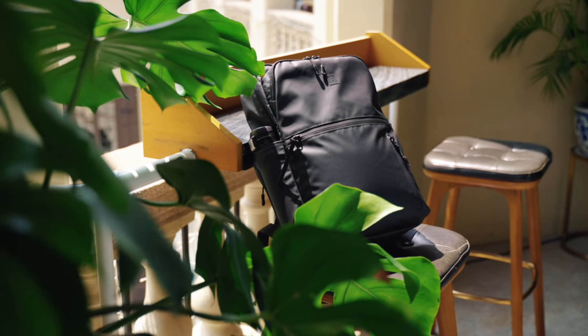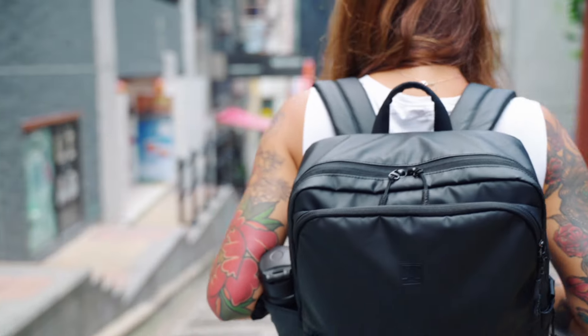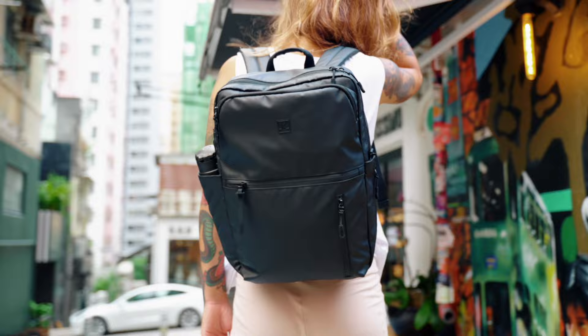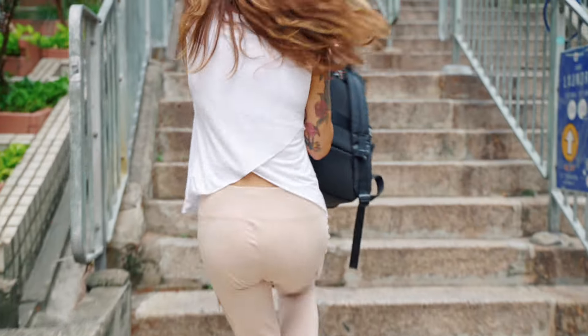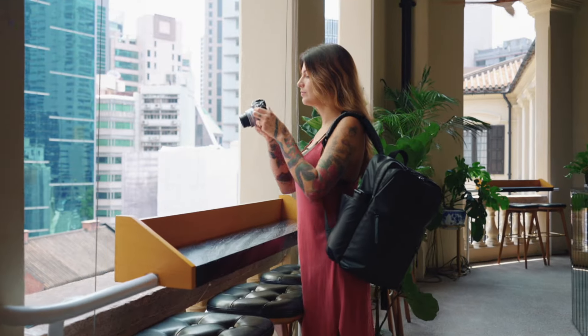This backpack comes with perfect functionality, durability, and organization. With its minimal, clean styling, it is perfect for commuting, going to the gym, or even quick weekend trips.